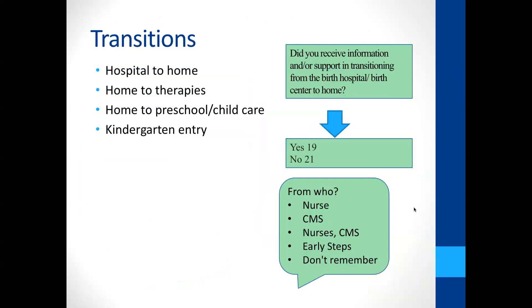We also ask about transitions — care coordination helps when transitioning from hospital to home, from one provider to another, and from one system to another, such as from early intervention birth-to-three to a special education system separate from medical care. These are big shifts, so transition planning and support is a family-centered practice that I think is under-resourced and probably underutilized.